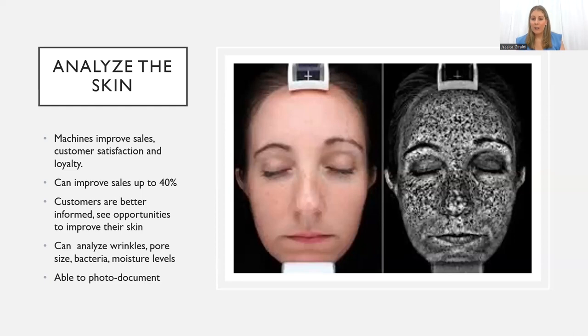Looking at a skin analysis machine image of the skin, clients see this and freak out — 'Is this under my skin? If I don't start looking at it, is all of this going to come out?' Things like this can help improve your sales by up to 40%, getting that client buy-in and satisfaction. It allows you to document changes within the skin too. I saw a great example where a client used an eye cream for pigmentation, and after six weeks of using that product at home, they did another skin analysis and the pigmentation had completely gone away. They are a great tool.